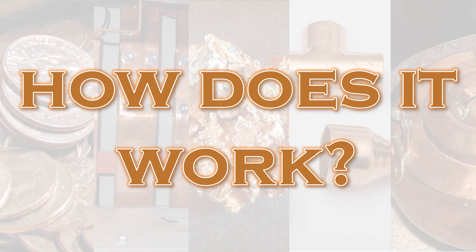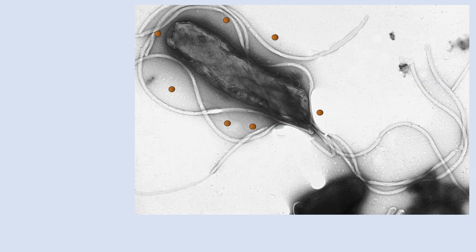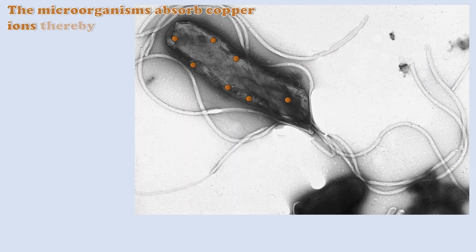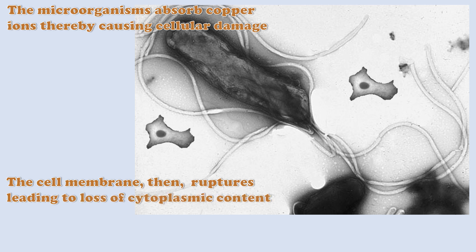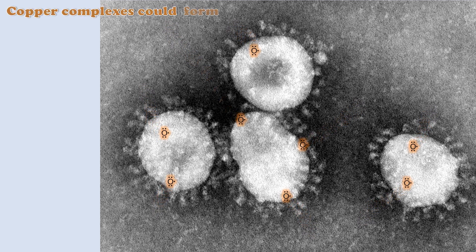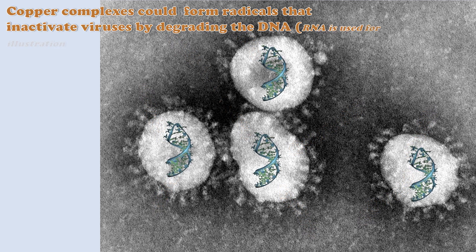But how does it work? When microorganisms come into contact with the copper surface, they absorb copper ions, thereby causing cellular damage. The cell membrane then ruptures, leading to loss of cytoplasmic content. Also, copper complexes could form radicals that inactivate viruses by degrading the DNA.